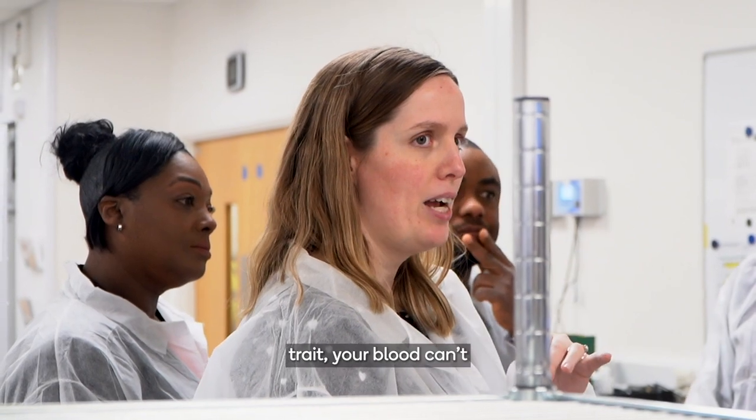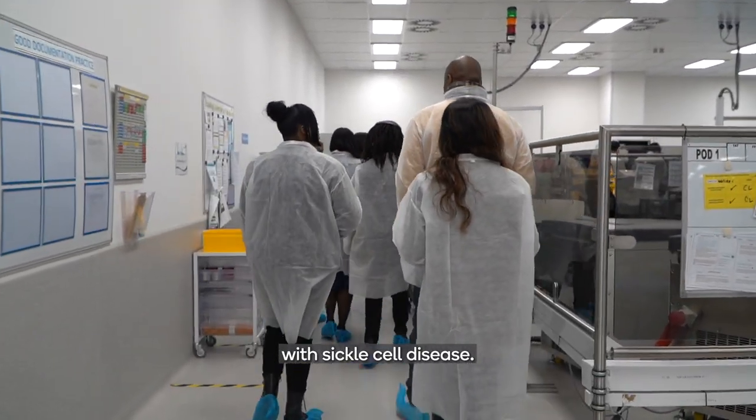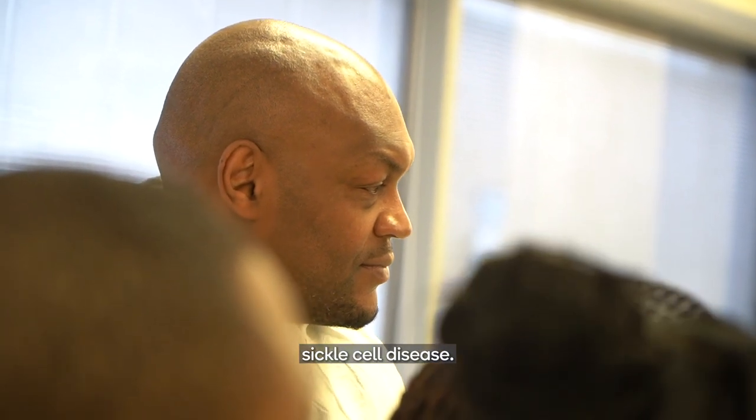If you have sickle cell trait, your blood can't be given to someone with sickle cell disease. We just need to make sure we know. I could have blood from someone who has sickle cell trait because I don't have sickle cell disease. Of course.